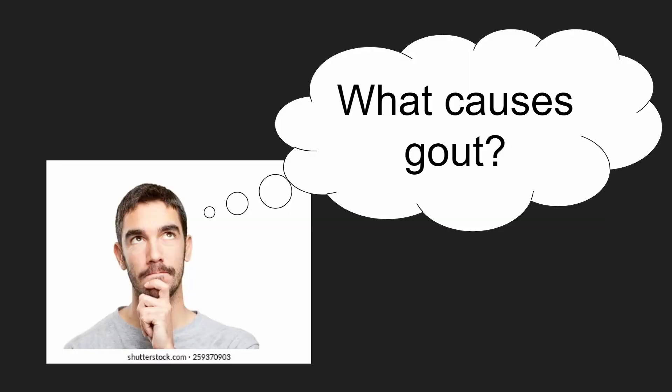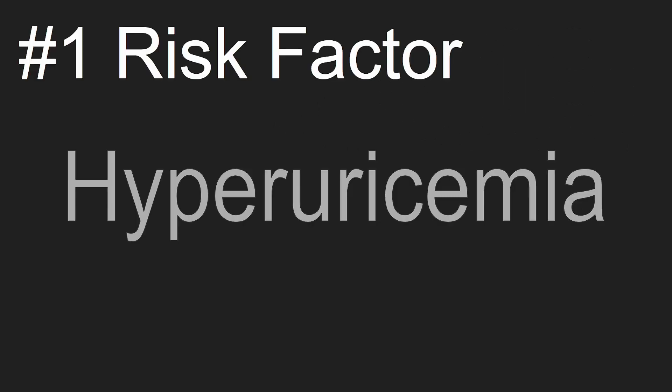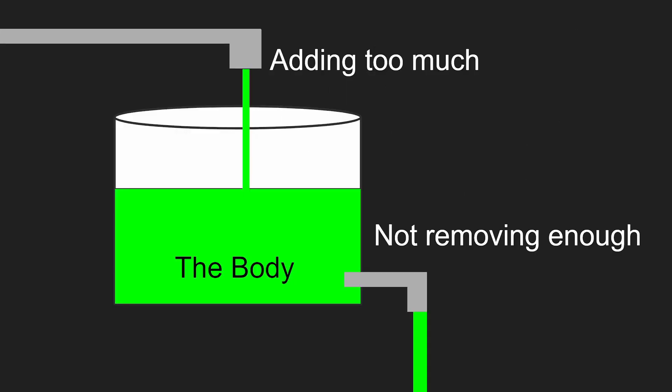So, what causes gout? Let's discuss the risk factors. The number one risk factor is hyperuricemia, which means a high level of uric acid in the blood. Hyperuricemia is a combination of adding too much uric acid to the blood and not removing enough.